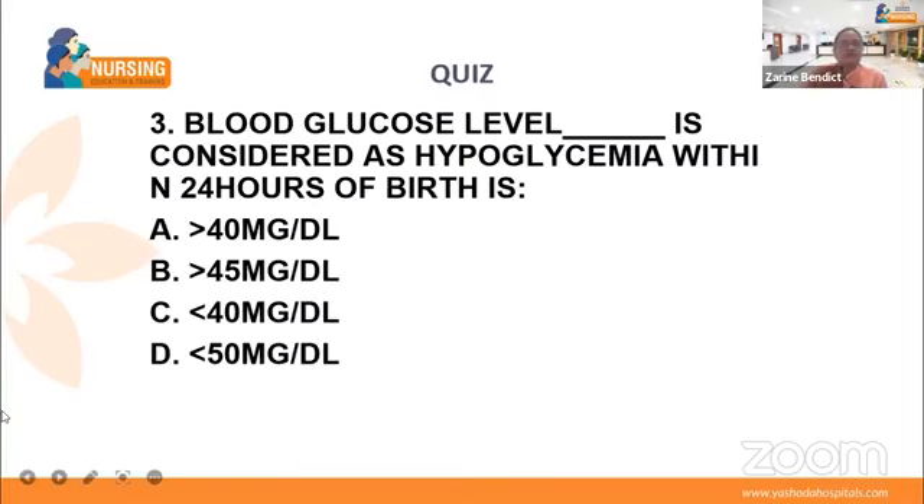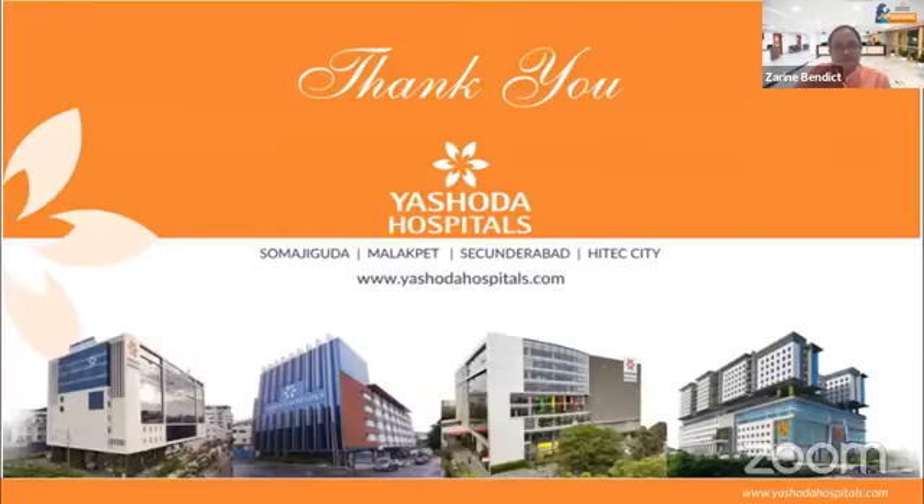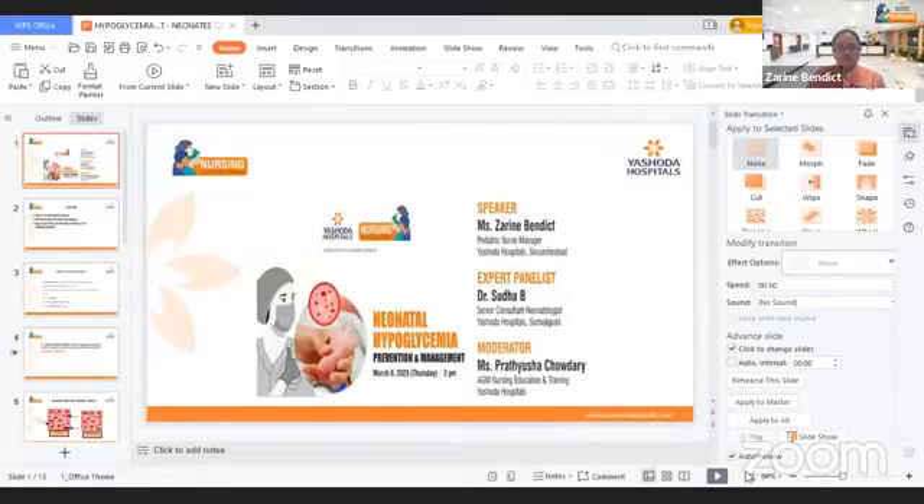Last question: what blood glucose level is considered hypoglycemia in the first 24 hours of birth? The answer is: if the baby's glucose is less than 40 mg per deciliter. Thank you — it was a really nice presentation. Zarin, you have provided a very brief and informative introduction about management of hypoglycemia.